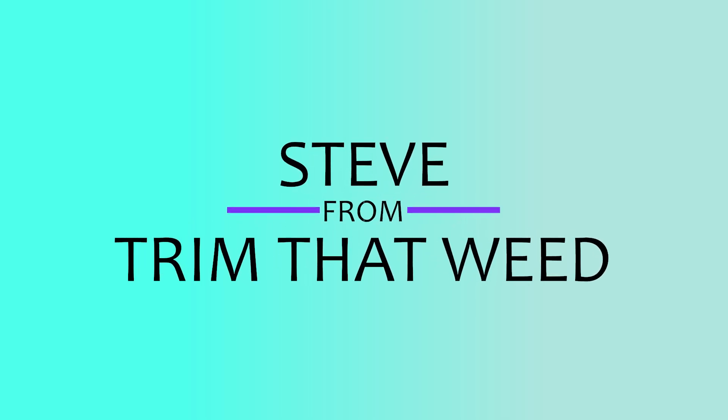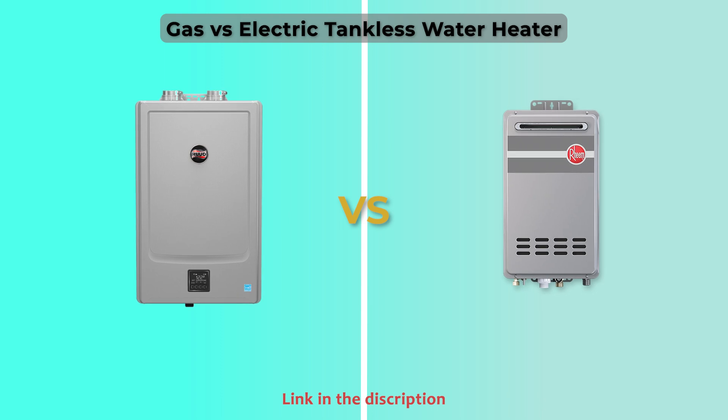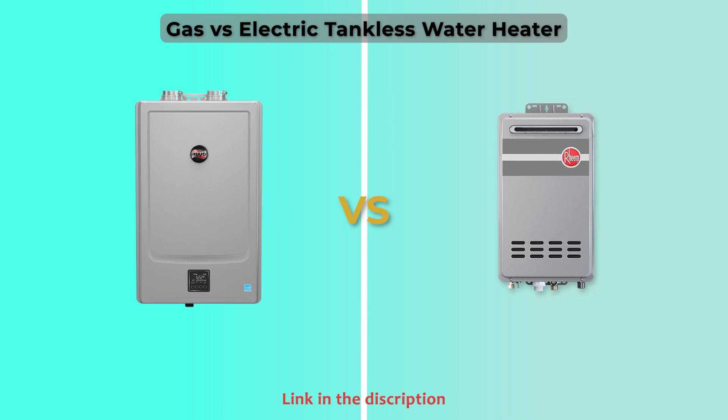Hey guys, this is Steve from Trim That Weed and welcome to our video on the gas tankless water heater versus electric tankless water heater. Watch until the end to know the verdict on which one you should choose.